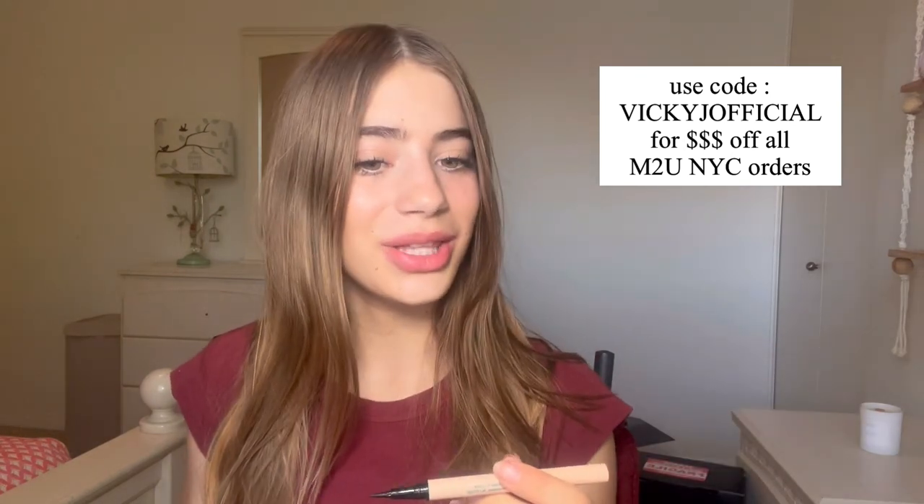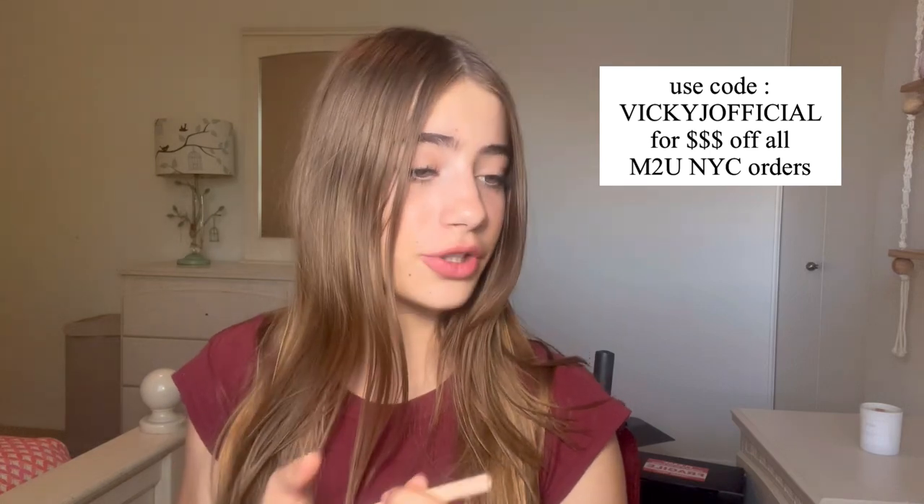And an eyeliner — wait, is this the third eyeliner of the day? No, way more than third. I just realized with the Profusion ones this is like the eighth eyeliner of the day — yep, exactly eight eyeliners!